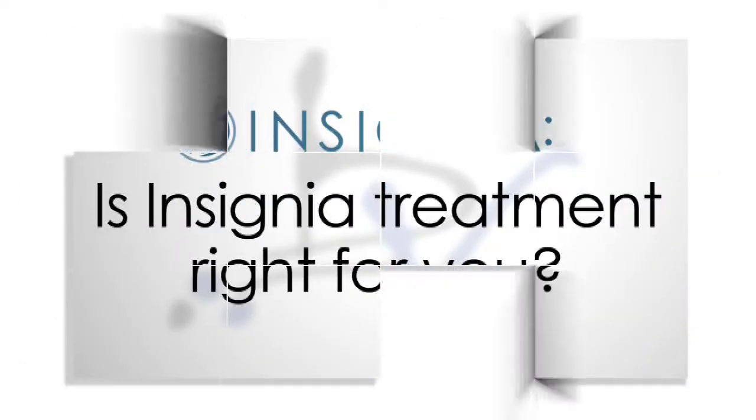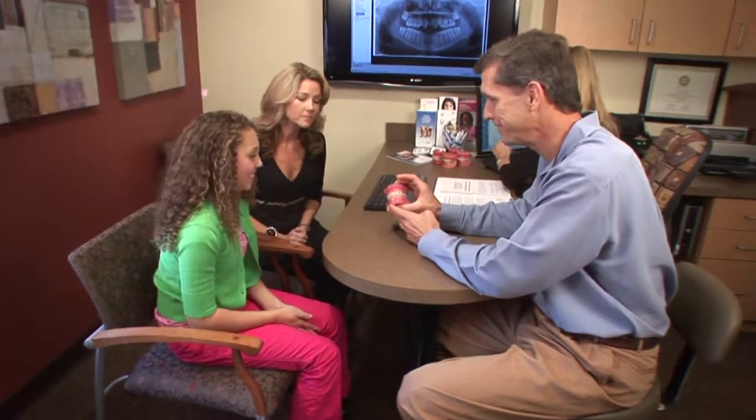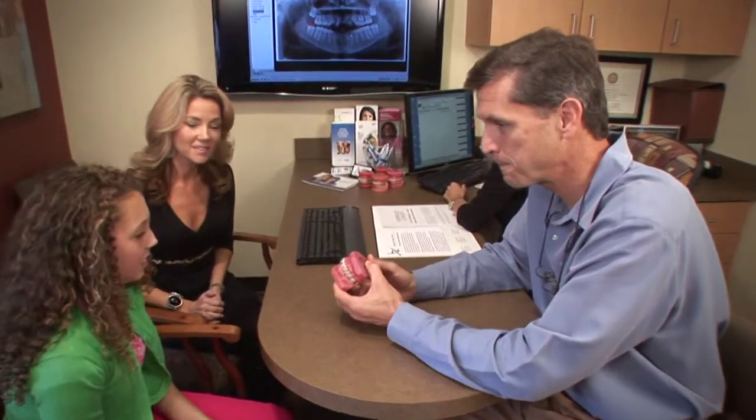During our new patient consultation we determine whether Insignia is right for you, and if we determine that it is, there is no extra charge — we just want to provide the best possible appliances and service that we can. We prefer to use it on every patient that we possibly can. This is not something where people pay an extra five hundred dollars for this treatment; we're just using it on everybody at no different price. Insignia is the latest and the best technology available today, and that's what I want to give our patients.